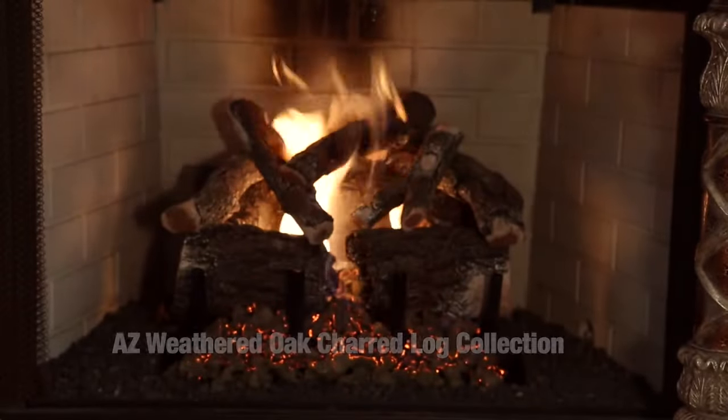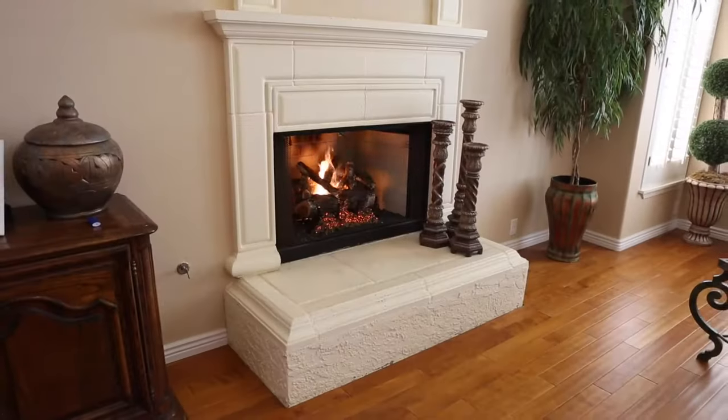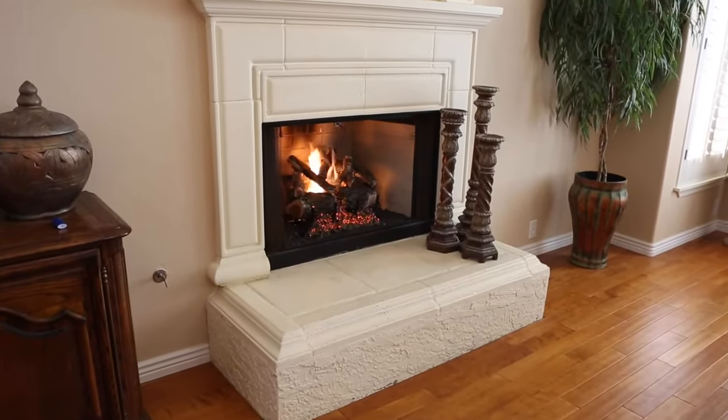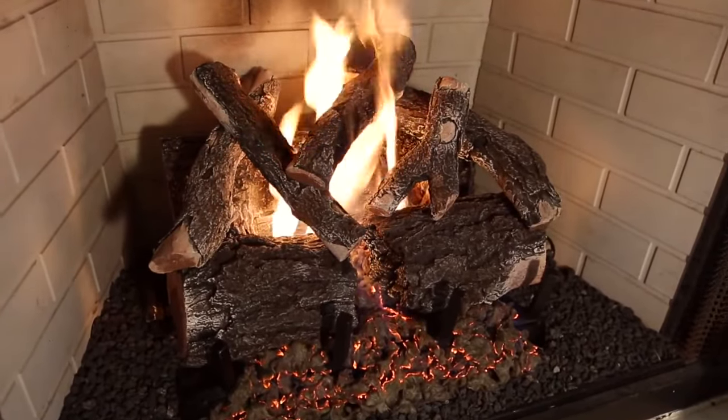Grand Canyon Gas Logs unveils its charred series with the Arizona Weathered Oak Charred Collection. This collection combines the detail and beauty from our native series and adds the extra dimension of an authentic charred look.